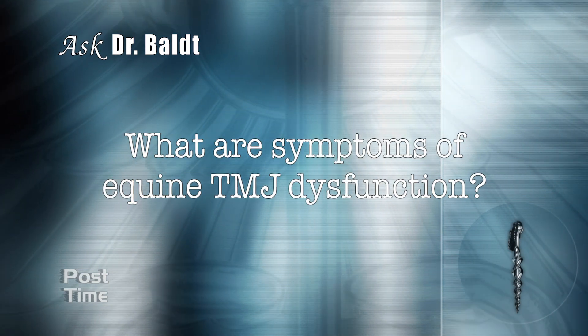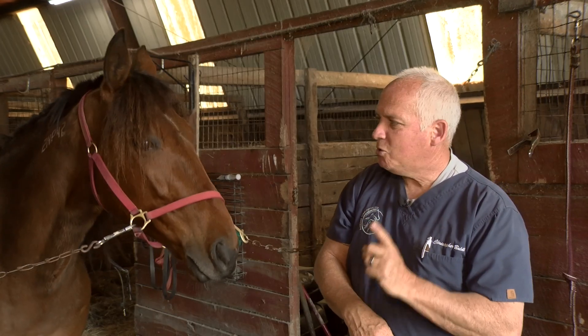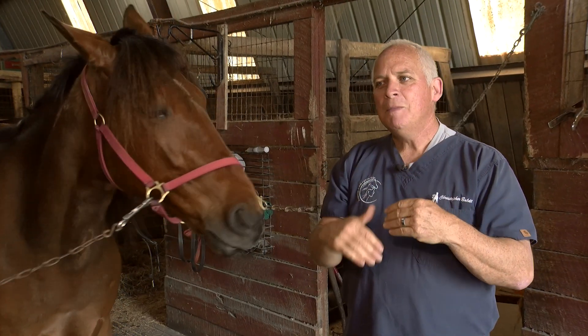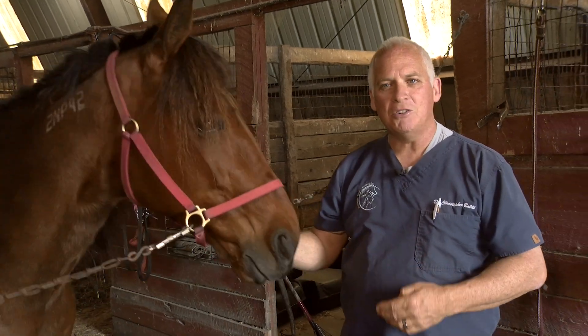What are the symptoms of equine TMJ dysfunction? One of the most common ones is refusal to put the bit in, tenderness on the bit, hard mouth — things like that, where it just seems to be that they're uncomfortable with anything in the mouth. Those are usually the most common things that you see.